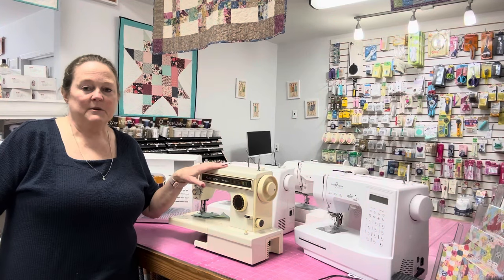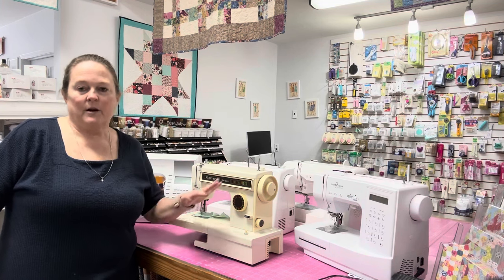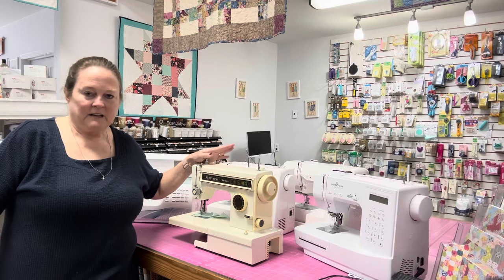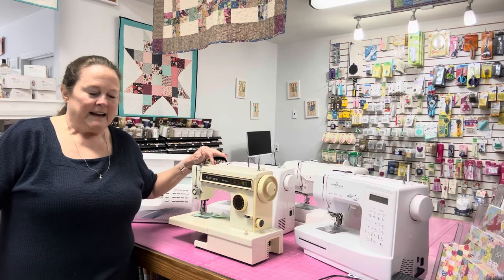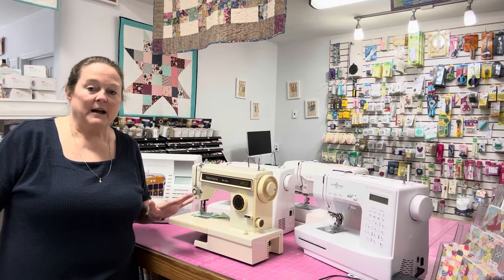Here are some of my machines. I've got one in the back that I use every day, but these are some of my other machines. This one I've got to tell you the story behind — I got it for Christmas in 1984 from my parents. When I was in school and we had to take home ec, you had plastics, woodworking, sewing, and cooking.